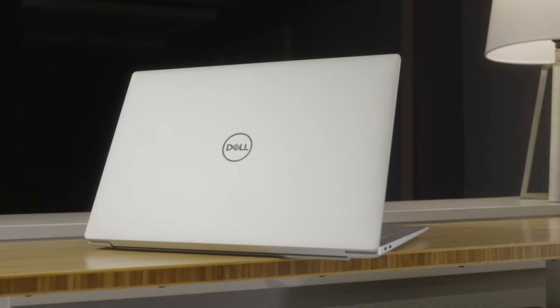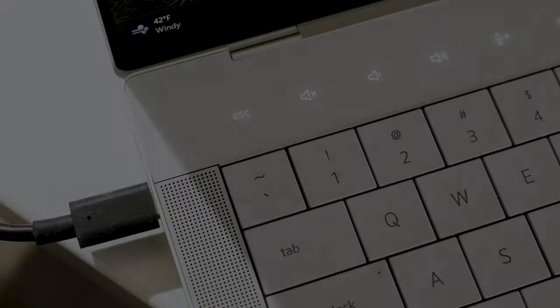It's been a long time since there's been a laptop as controversial as the Dell XPS 14. It sparked curiosity, bewilderment, and yes, even anger. But let's take a deep breath and just take an honest look at what this brand new XPS 14 has to offer.